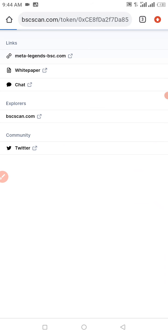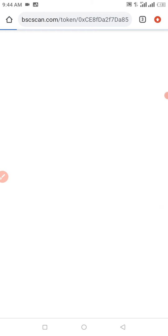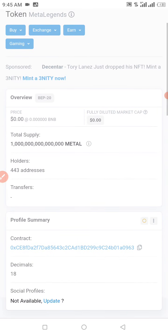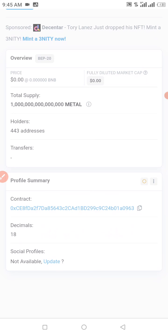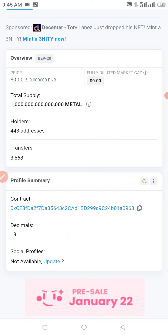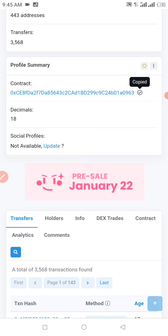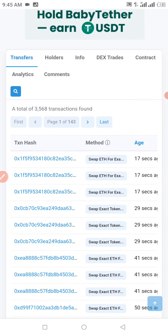We're going to wait for that to load so we can proceed. As you can see, we already have 443 addresses holding this token right now, and we have 3,568 transfers already made. I'm going to copy my contract address and go straight to my Trust Wallet to get this transaction done successfully.